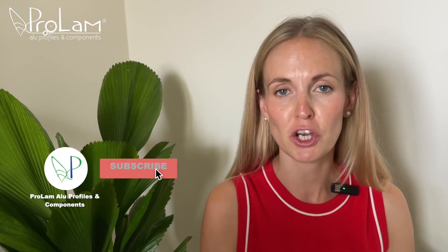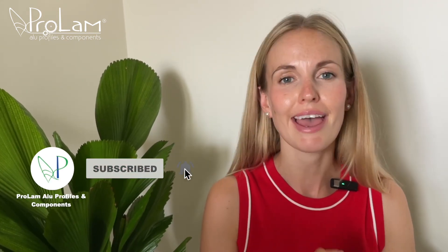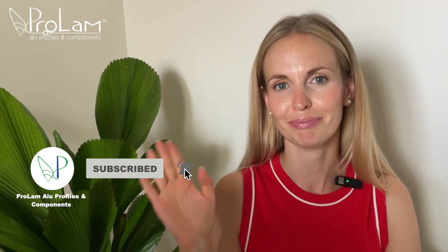We hope you liked this video! If you still have any questions, feel free to contact our sales managers. Don't forget to like this video, subscribe to our channel, and I will see you soon! Bye-bye!